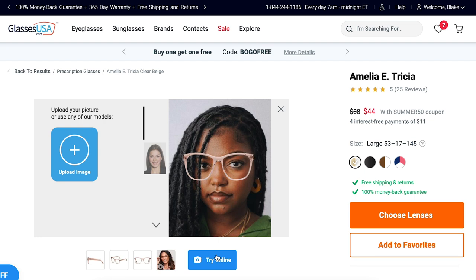GlassesUSA also offers a virtual try-on so you can upload a picture and see what the frames look like. I used that feature to shop — it was very helpful just to see what the colors might look like on your skin tone. So I was able to choose three different frames to show you guys.